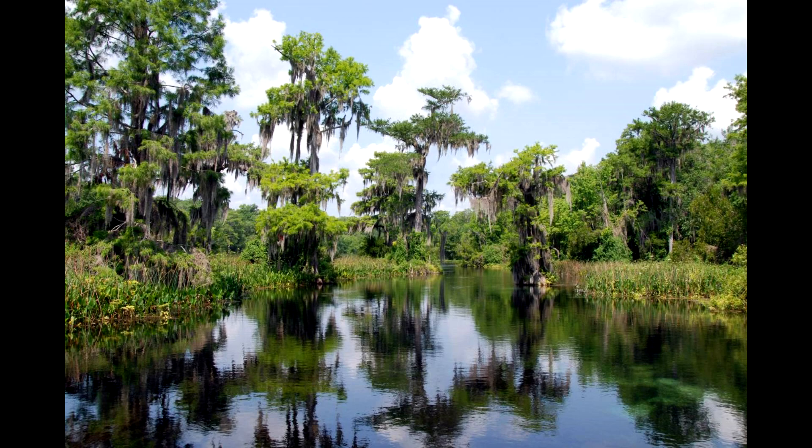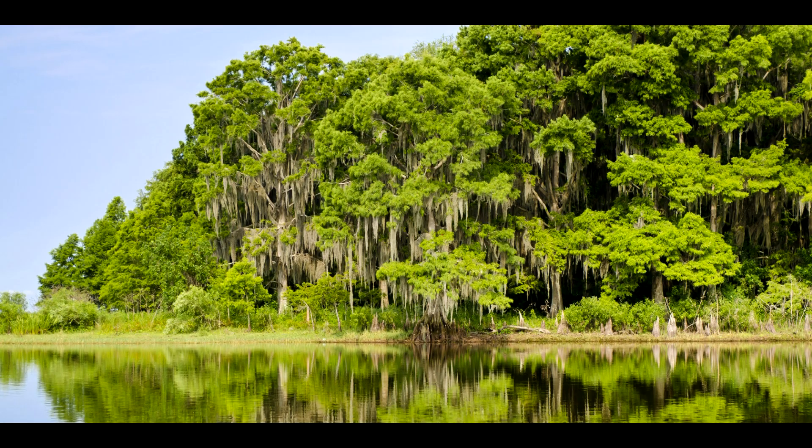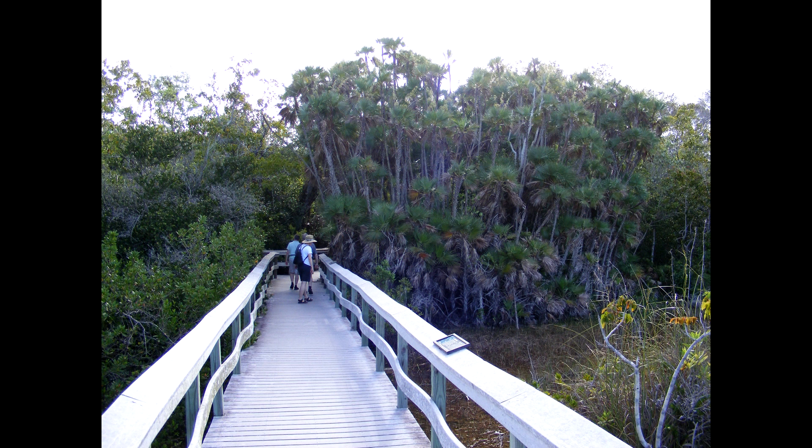I've only been there one time and it was for one day, and I was like, man, I need to get back in the water because there isn't a whole lot you can do there on foot. I drove through the entire park — there are a couple of spots where you can do some short boardwalk trail type things, but you really can't see that much.